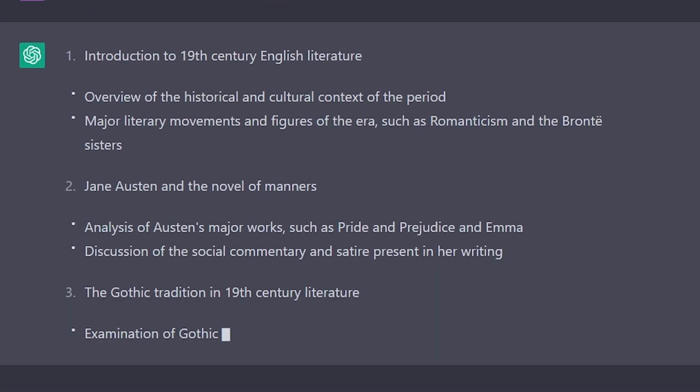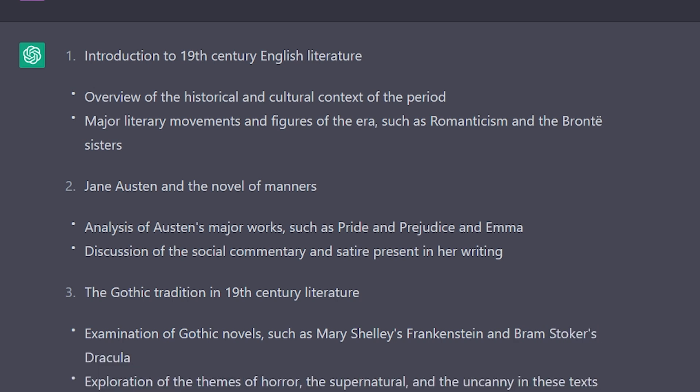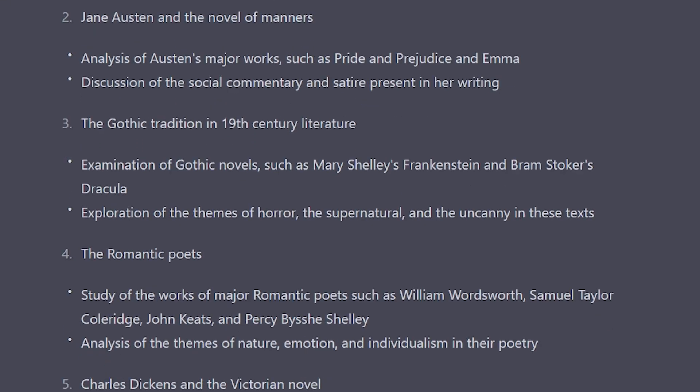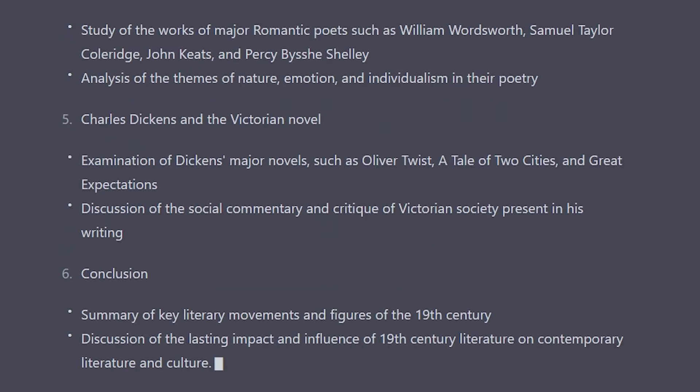How about 19th century English literature? I picked this because it's a very different subject to the previous one, and I'd say this is a good introduction to 19th century English literature, covering Jane Austen, the gothic tradition, romantic poets, and Charles Dickens.